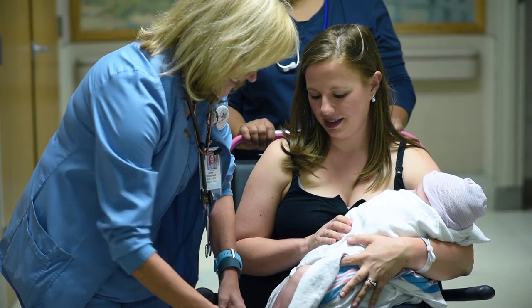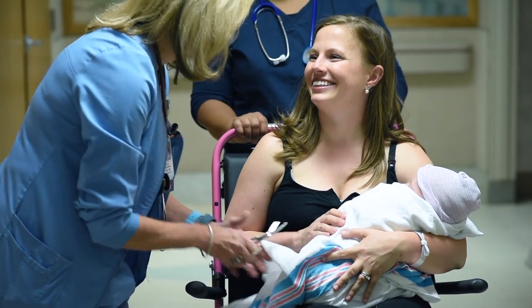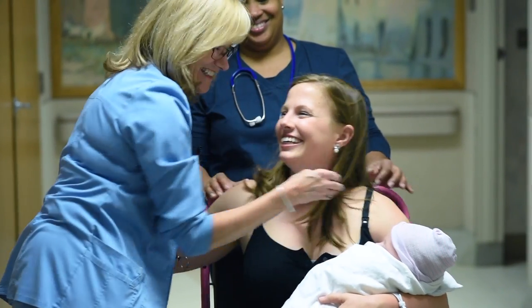Congratulations on the birth of your baby. Thank you for allowing us to care for you and your growing family here at Richland.